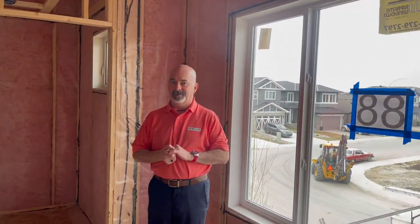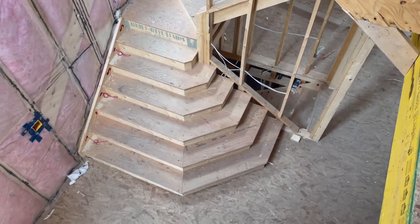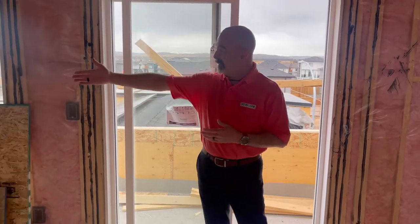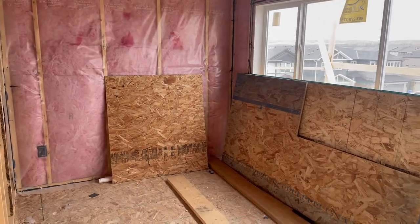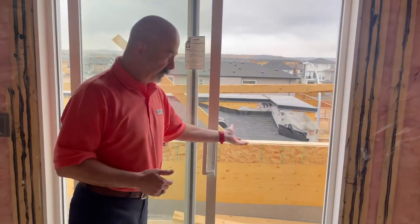Now our pièce de la résistance — our third floor. We have this wide expanse, a nice open area that opens up the house. Welcome to the third floor — this is our master bedroom. You can see we have a beautiful seating area, and once again we've got beautiful unobstructed views of the mountains, because we're on the third floor above everybody else in the area.